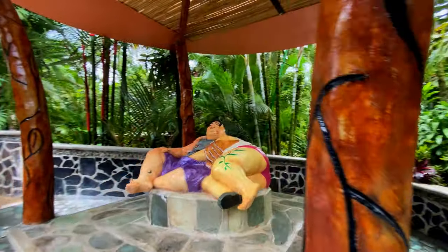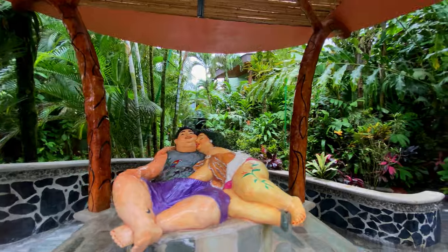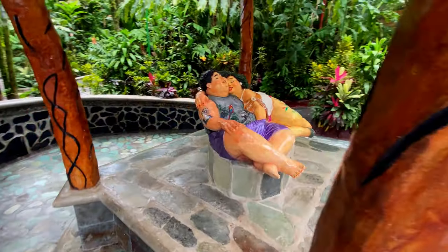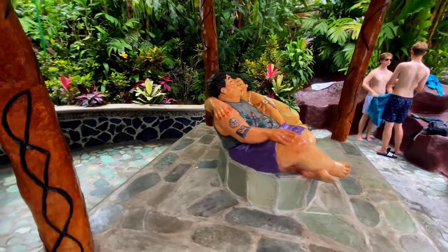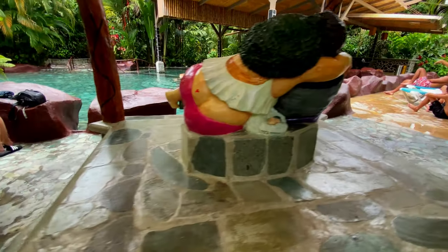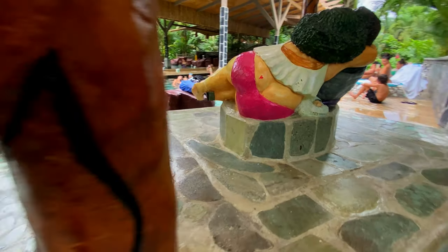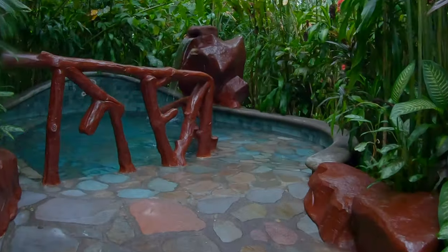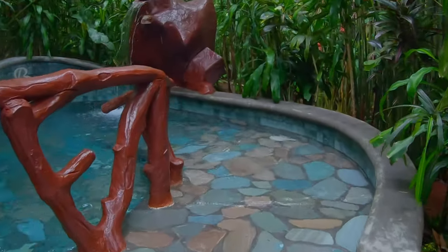If you cross the bar pool you will find this risque statue. Besides the main bar pool there are also these smaller, more private pool areas.